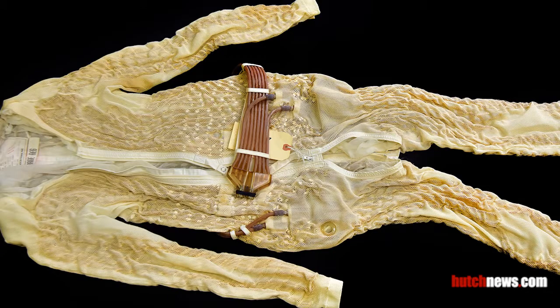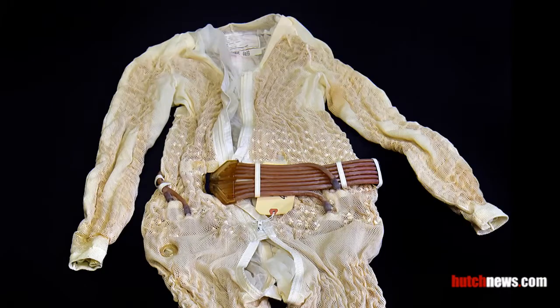Worn underneath a spacesuit, the liquid cooling garment helps keep the astronauts' body temperature normal by circulating cool water through the tubes.